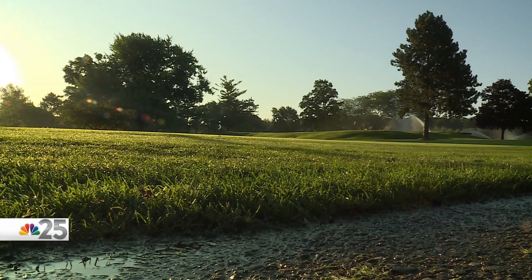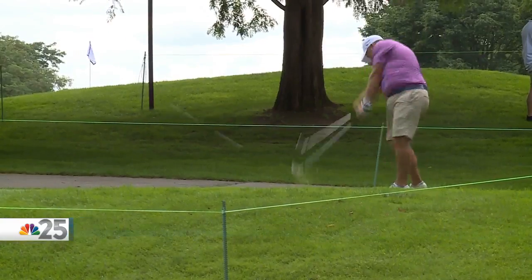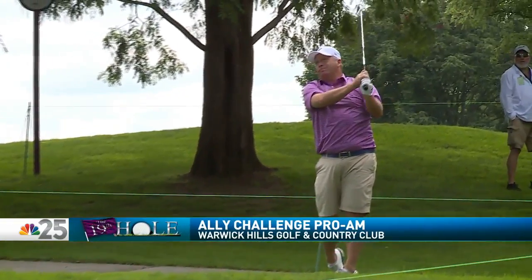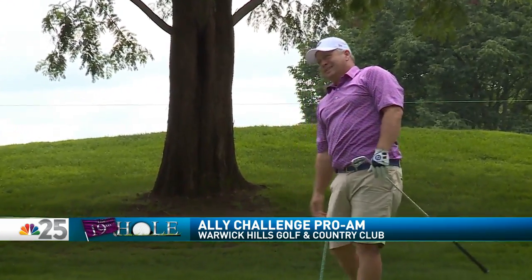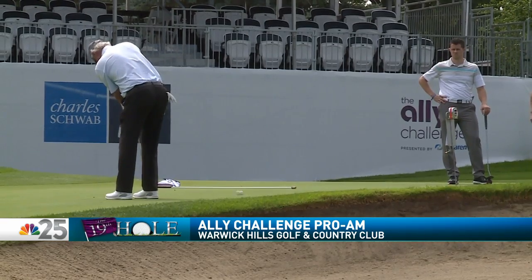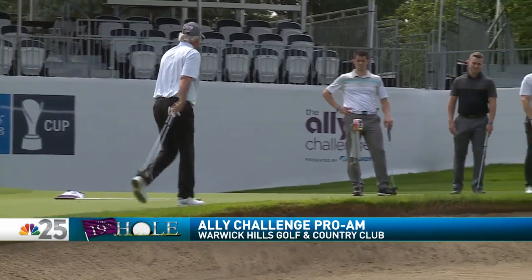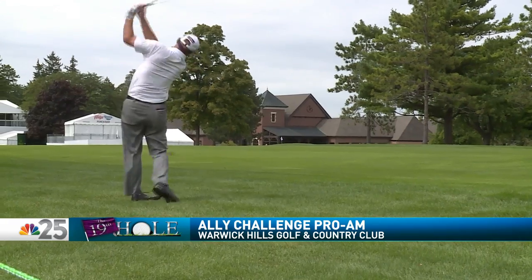In total, the course for this year's tournament is playing just under 7,100 yards — 7,088 to be exact. Earlier today, golfers hit the links with some amateurs for a quick pro-am event. For the pros, it was a chance to get on the course a little bit early and strategize for the weekend. And for the amateurs, who are a mix of sponsors and guests of the tournament, it was a chance to play with some of the best that the game has to offer.